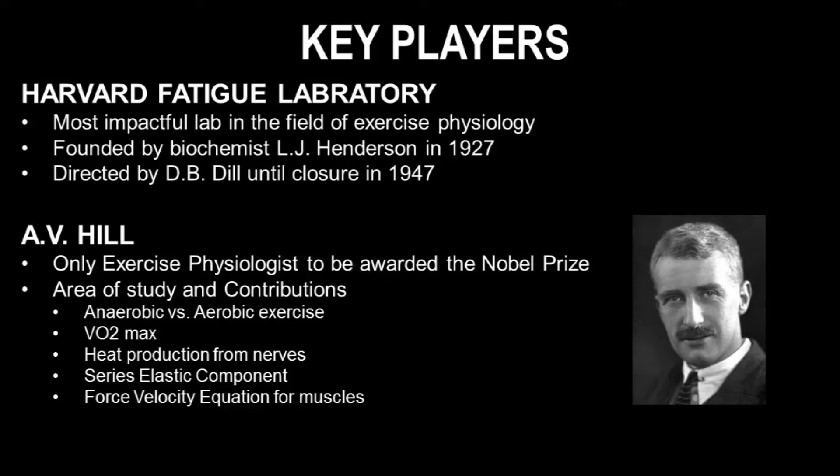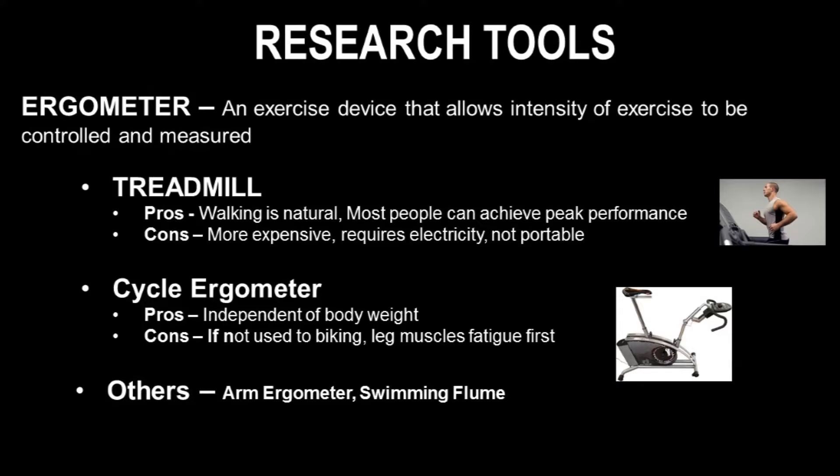Another extremely important figure is A.V. Hill, who is the only exercise physiologist to be awarded the Nobel Prize. His contributions include figuring out anaerobic versus aerobic exercise, VO2 max, heat production from nerves, the series elastic component for muscles, and the force-velocity equation for muscles. The last three findings have more to do with biomechanics, but overall he was a very key player in the field of exercise physiology.